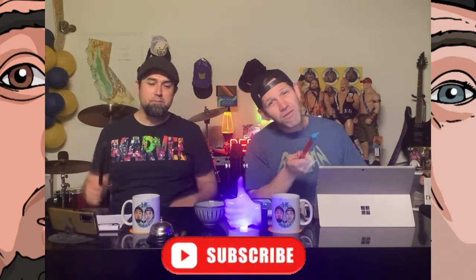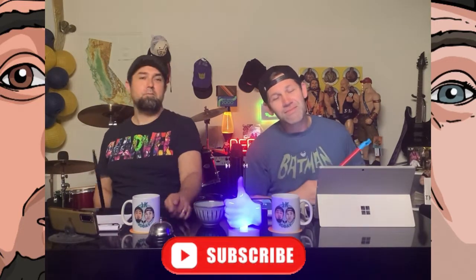Please like and subscribe if you haven't already, and ring that bell.